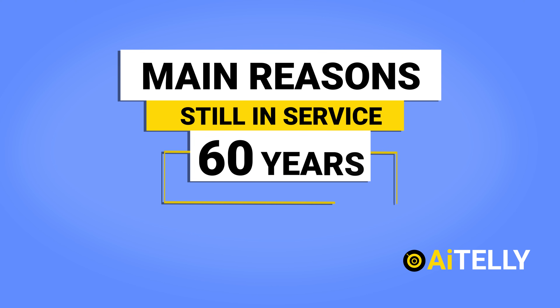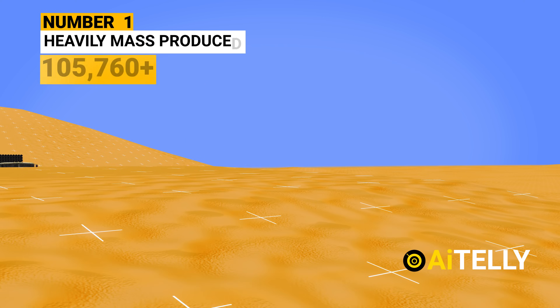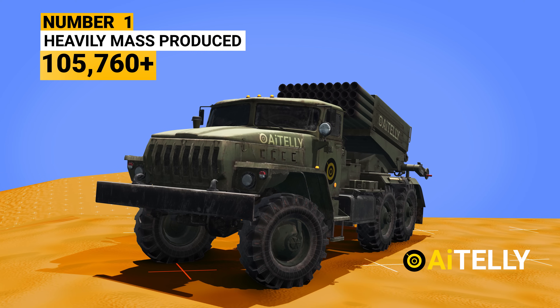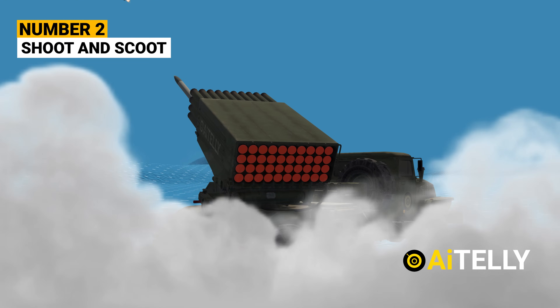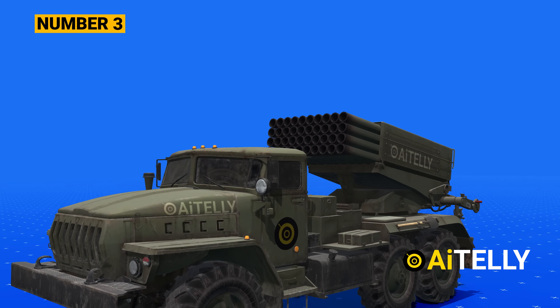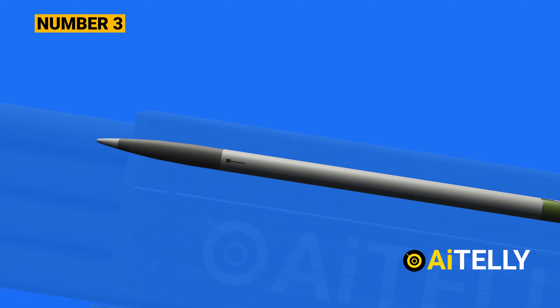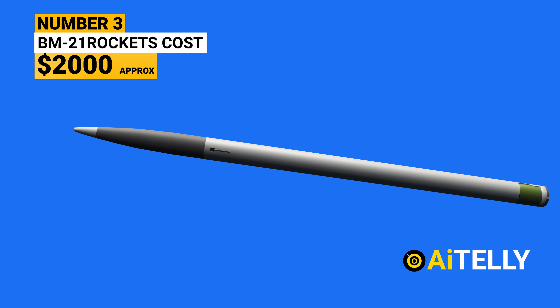These are the main reasons why it is still in service after 60 years. Number one: the BM-21 and its different variants are heavily mass-produced and simple to use. Number two: the shoot-and-scoot strategy is very effective in modern warfare. Number three: the BM-21 Grad rockets cost only two thousand dollars to produce, which is a lot cheaper than modern rockets.